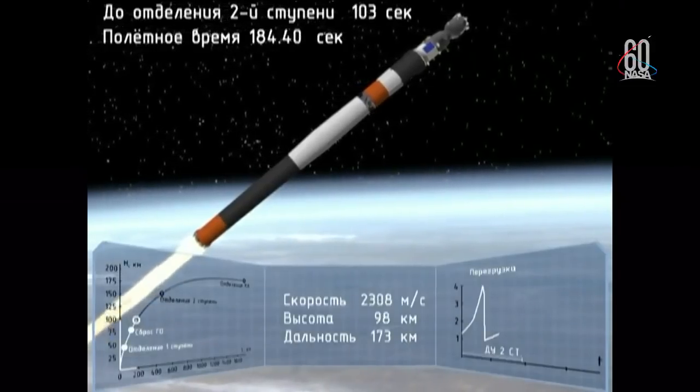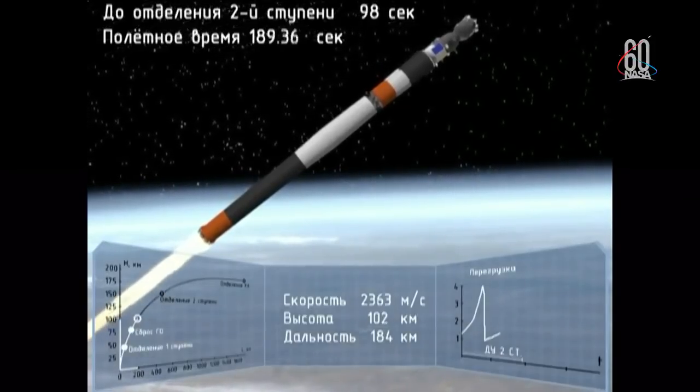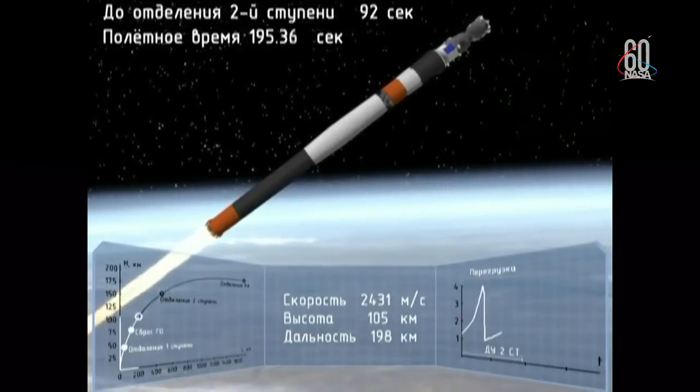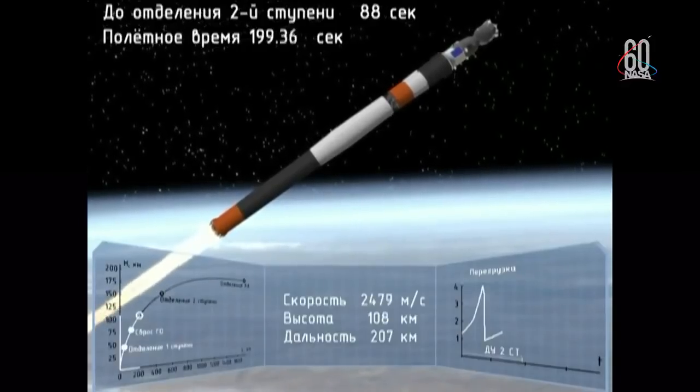Separation. Enable power. 190 seconds into the flight — traveling about 4,700 miles per hour.